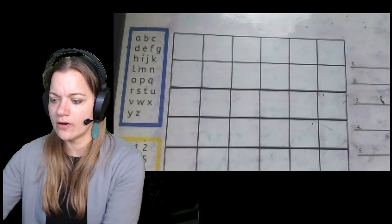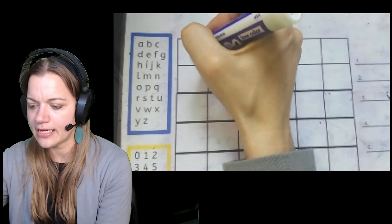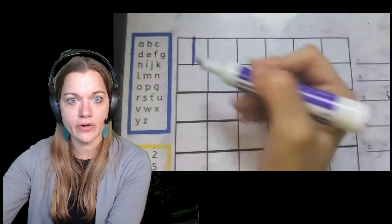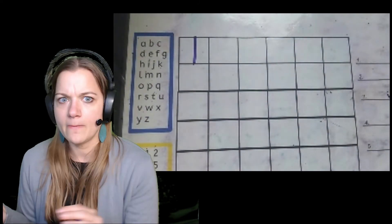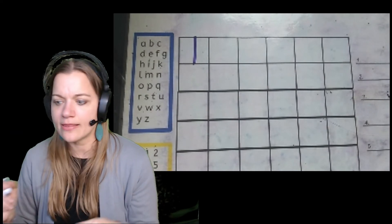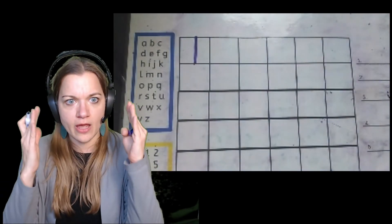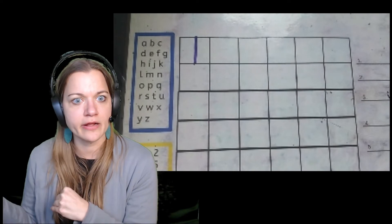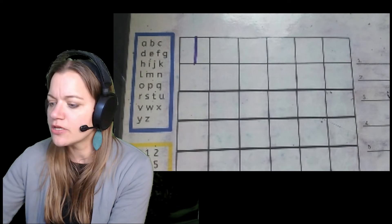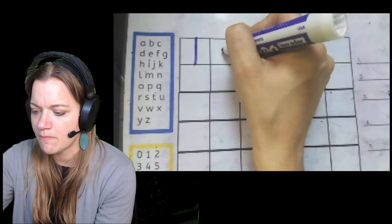So I'm going to jump on to my document camera and model the different lines we can make. We do the tall line down — we want to start at the top of the box, go from the sky down to the ground and stop. It's important that you give them that starting point and that ending point. If they're struggling to stay inside the box, you can put a dot where they start and end to help them focus in on that, and then gradually release that as they become more accurate. The next one is a short line down — this is a short line, so we're going to be in the middle.